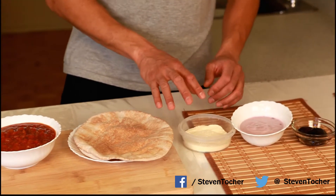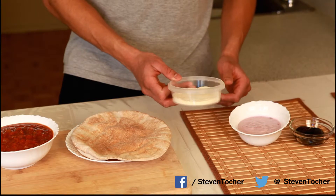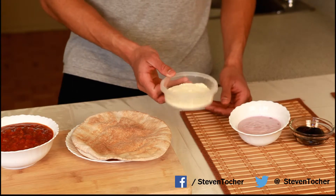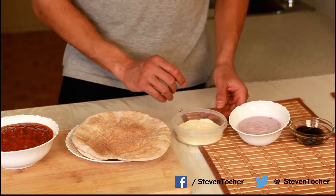Now, parmesan is one of those things that people may consider really bad for you. But all this parmesan that we have here is only 200 calories. So if you're having a splurge meal, it's not that bad for you.